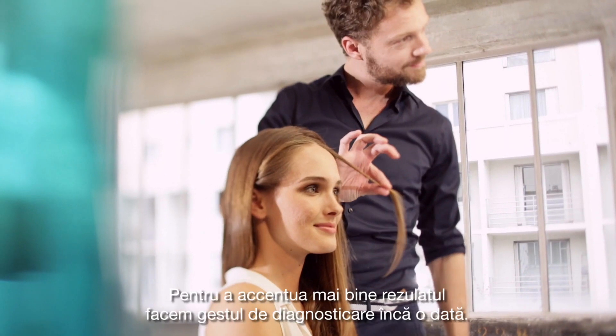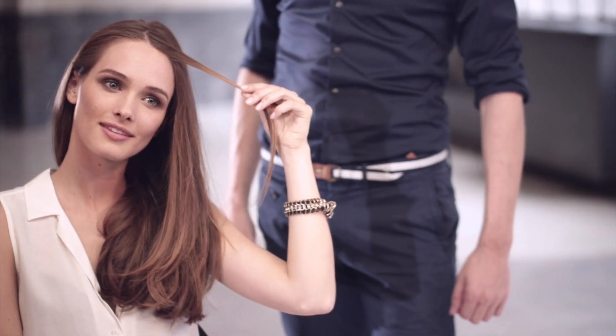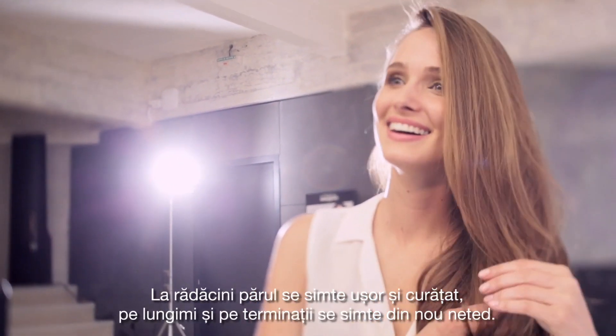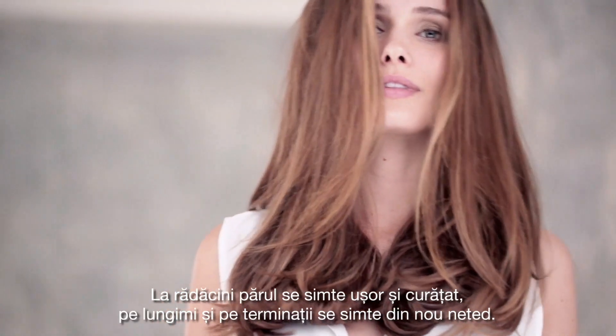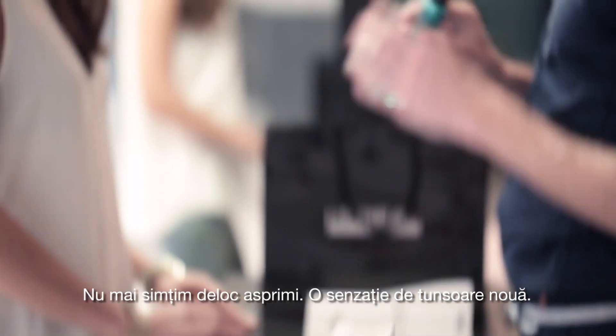To better highlight the result, we do the diagnosis gesture once again. It's spectacular. We instantly see an amazing before-after effect. At the roots, the hair feels light and purified. On the lengths and on the ends, it feels even again. We can't feel any more irregularities. A freshly cut feel.